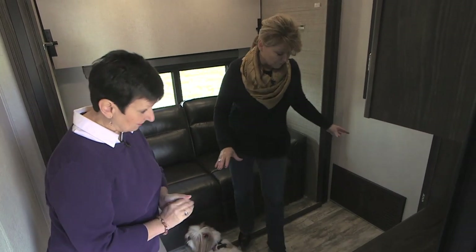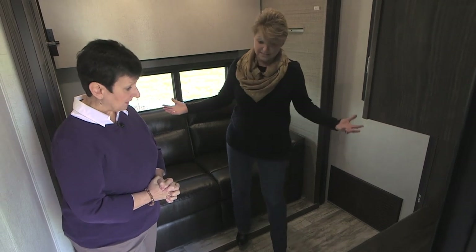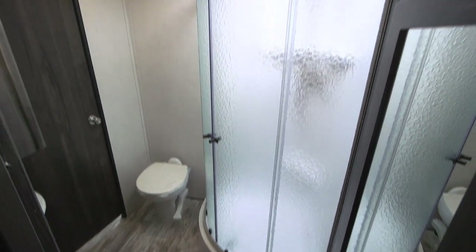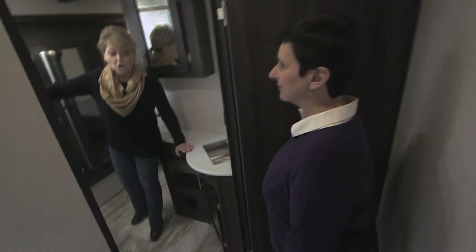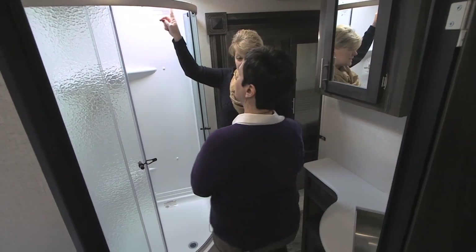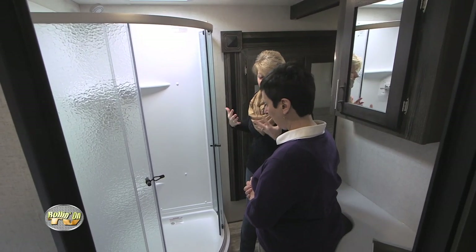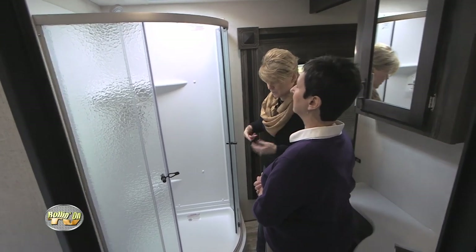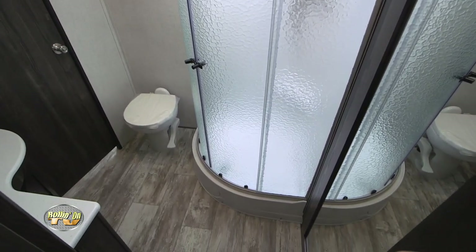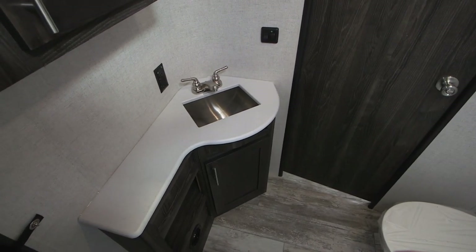A lot of people bring in their crates or their bed and so forth, and the pets have their own little space. The nice thing about the Highland Ridge showers is that they're all radius. You've got your shower surround here with the wand, and a skylight up above, so you're able to just get in there and feel like you're in a residential shower. You also have your porcelain foot flush toilet — a nice upgrade. And lots of storage over here.